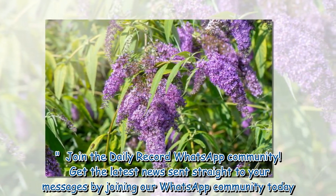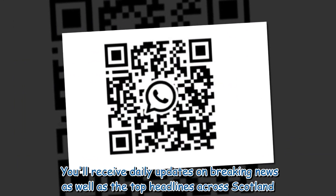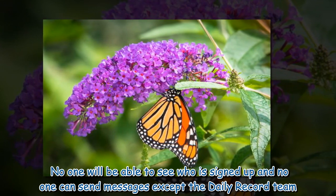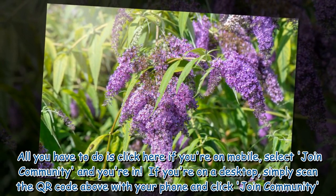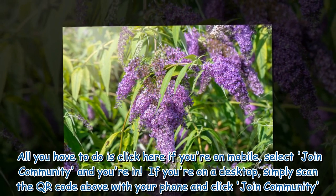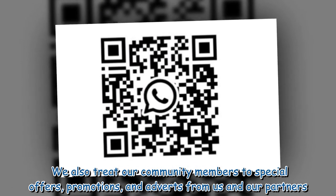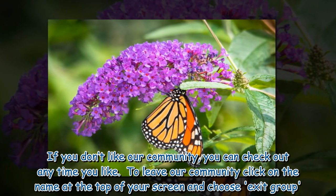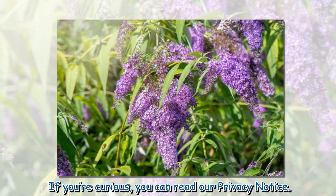Join the Daily Record WhatsApp community. Get the latest news sent straight to your messages by joining our WhatsApp community today. You will receive daily updates on breaking news as well as the top headlines across Scotland. No one will be able to see who is signed up and no one can send messages except the Daily Record team. Simply click the link if you're on mobile, select join community and you're in. If you're on a desktop, scan the QR code above with your phone and click join community. We also treat our community members to special offers, promotions, and adverts from us and our partners. If you don't like our community, you can check out anytime you like. To leave, click on the name at the top of your screen and choose exit group. If you're curious, you can read our privacy notice.